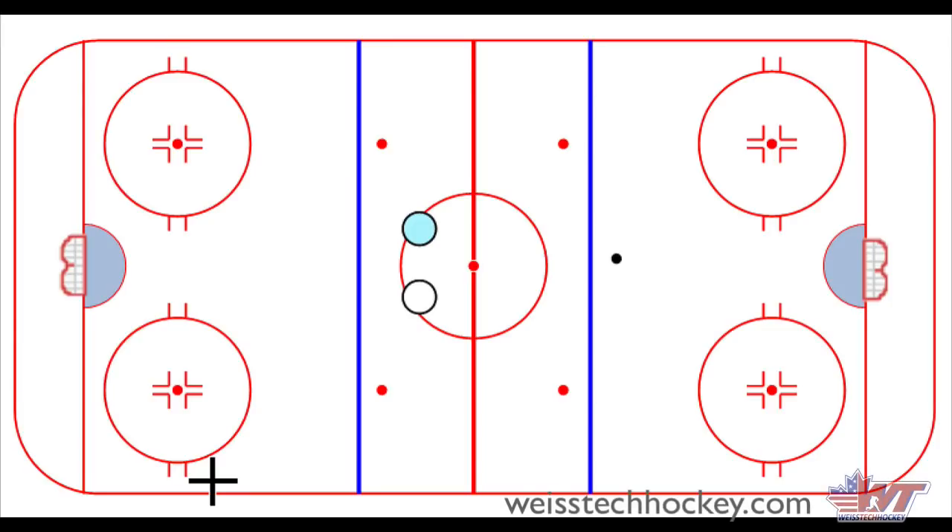What's up guys, Coach Jeremy here with Weiss Tech Hockey. In this video we're going to be talking about a concept that I consider to be very important — a new way of thinking about winning races and winning puck battles. We're going to jump straight in. I've got the rink pulled up. We're going to talk about this with X's and O's and then jump over to some live clips from NHLers.